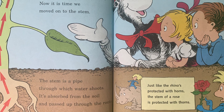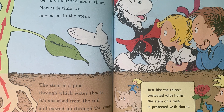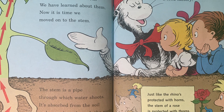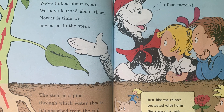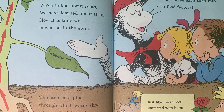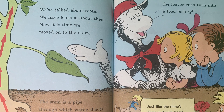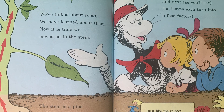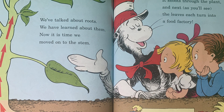We've talked about roots. We have learned about them. Now it is time we move on to the stem. The stem is a pipe through which water shoots — it's absorbed from the soil and passed up through the roots. It shoots through the plant and next, as you'll see, the leaves each turn into a food factory. Just like the rhino's protected with horns, a stem of a rose is protected with thorns.